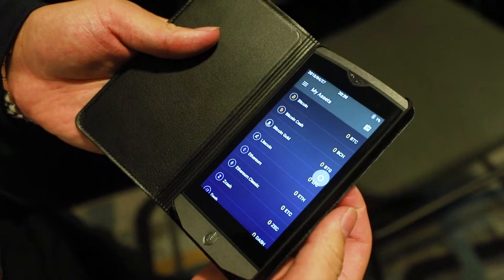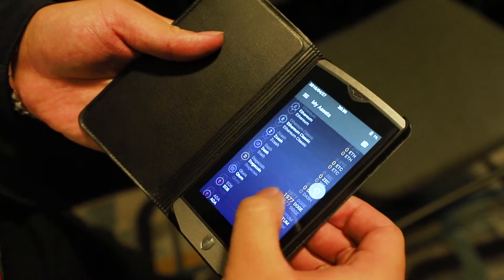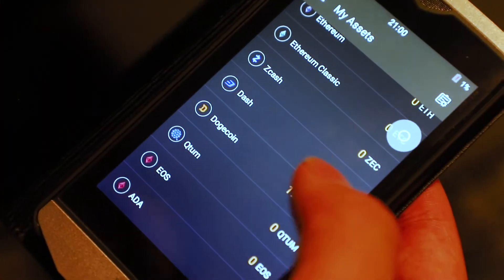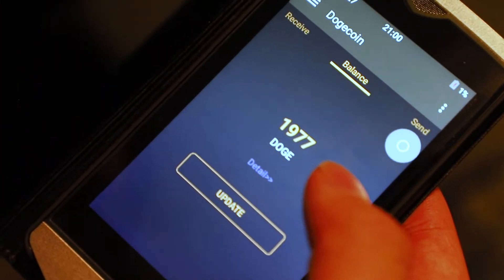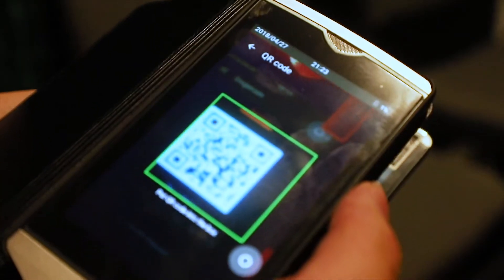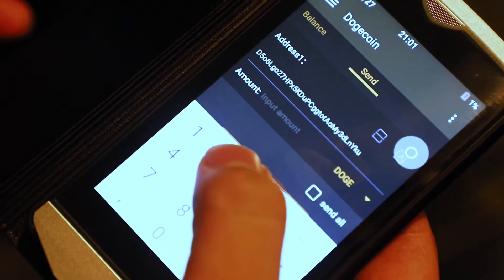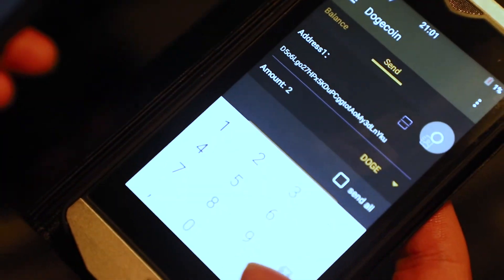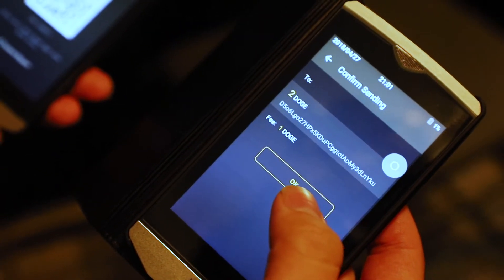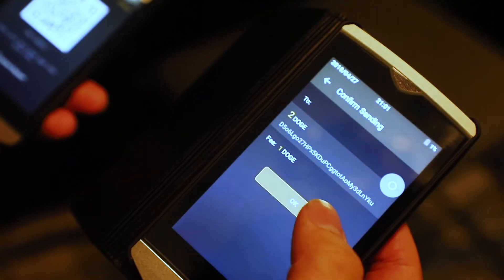Right now you can see there is a list of all the coins. We're going to transfer one of the Dogecoins to another wallet. We put in a Dogecoin address — we scan it and the address comes up — and we put in two Dogecoins. Then we press yes, then OK, and enter the password.